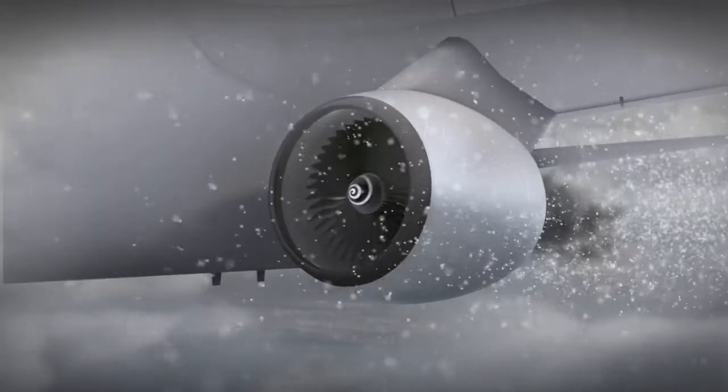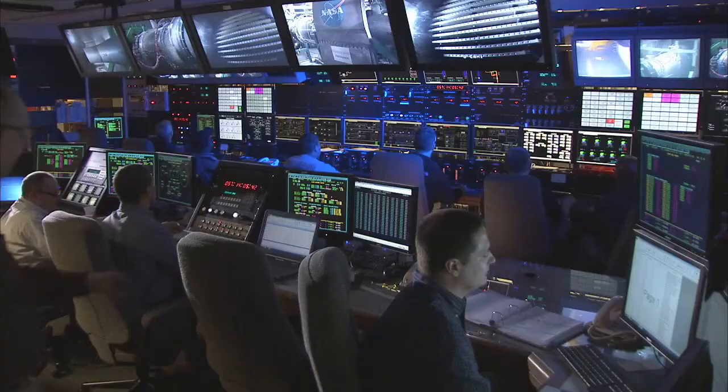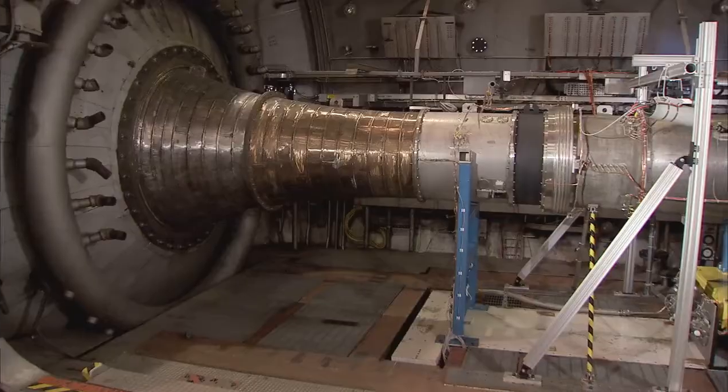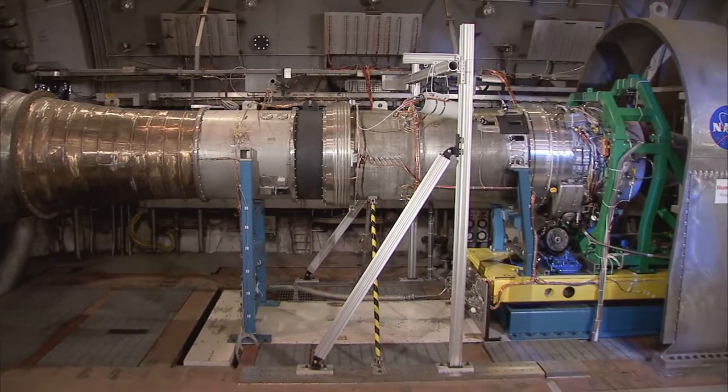It doesn't seem logical that ice could form on the intensely hot surfaces inside aircraft engines, but it has happened, causing loss of power and control during flight. To better understand the physics of this phenomenon, simulations of high-altitude icing conditions were run inside the state-of-the-art Propulsion Systems Laboratory at the Glenn Research Center.